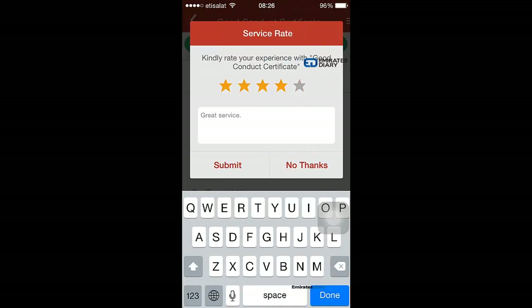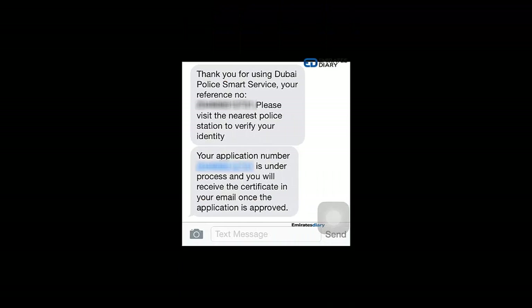Once that is done, it will ask you to rate the application. You will then receive an SMS on your phone saying: 'Thank you for using Dubai Police Smart Service, your reference number is so and so.'